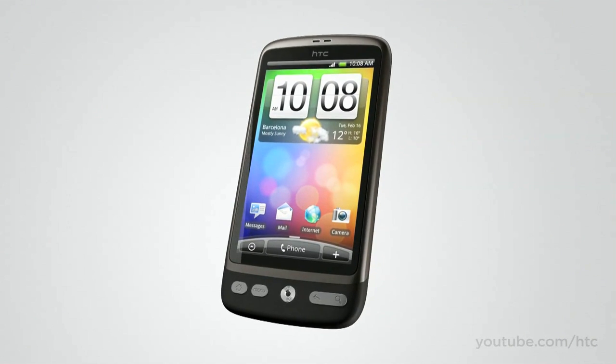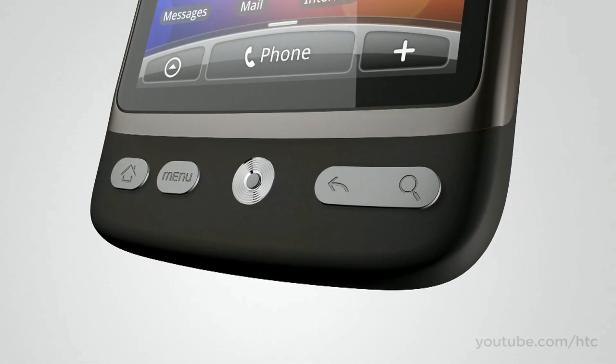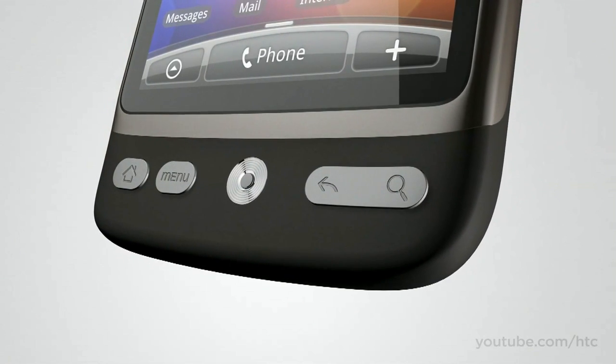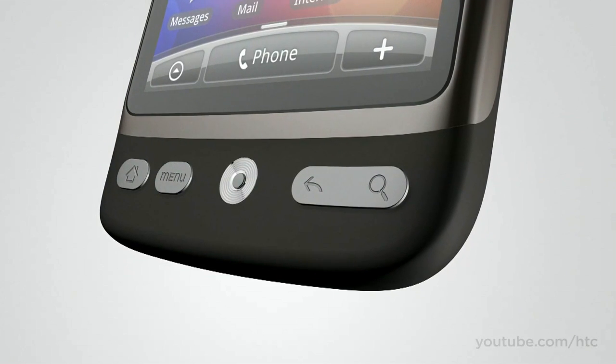We've designed the buttons so you can get around quickly, too. Whether it's to your menus or back to your home screen, all the main functions are in easy reach. Even the optical trackball has been ergonomically designed, so it's easy to navigate around the screen.